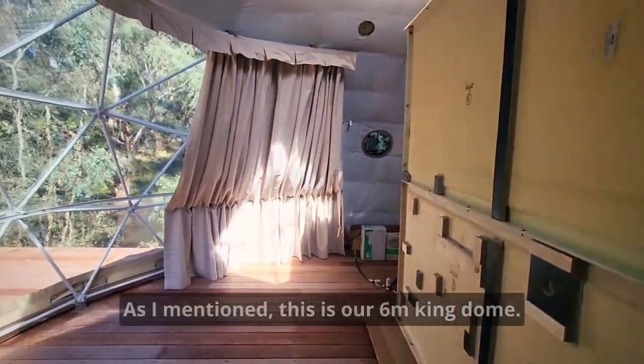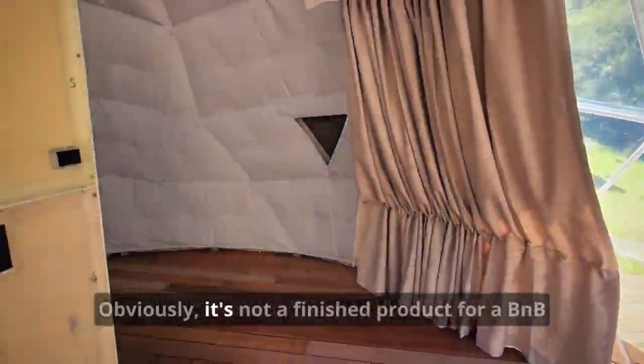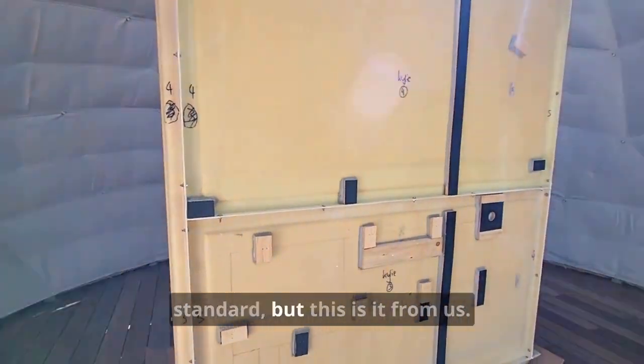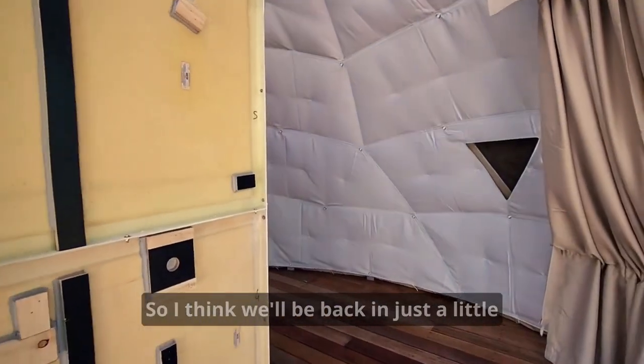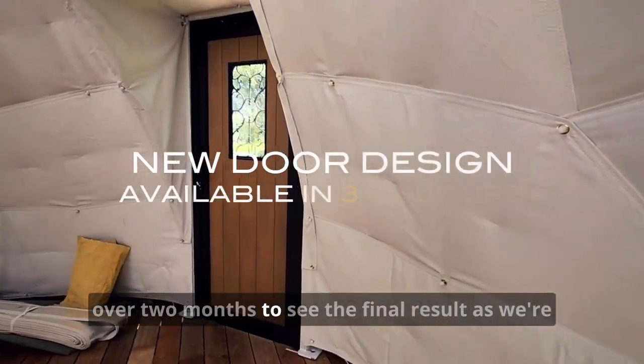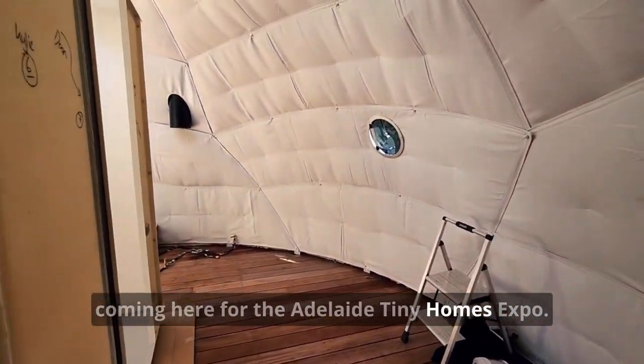This is our six meter King Dome fitted out. Obviously it's not a finished product to a B&B standard, but this is it from us. We'll be back in just a little over two months to see the final result, as we're coming here for the Adelaide Tiny Homes Expo.